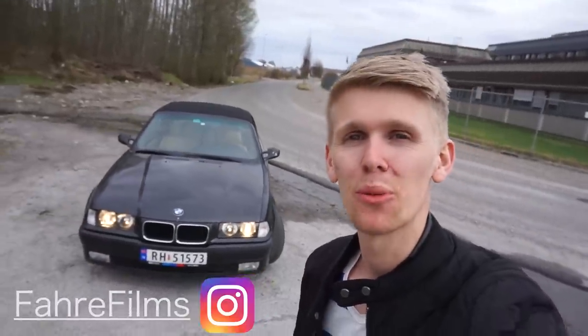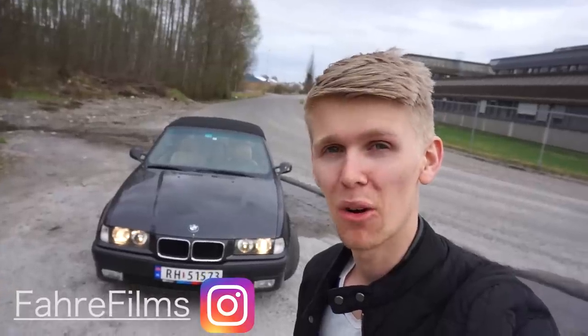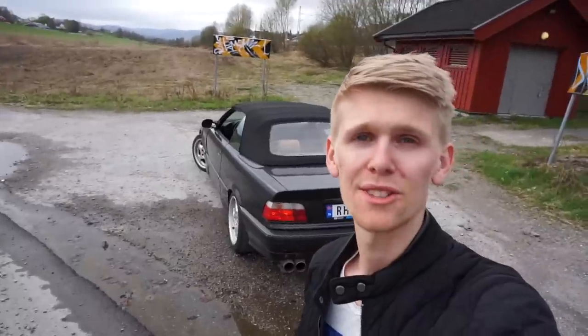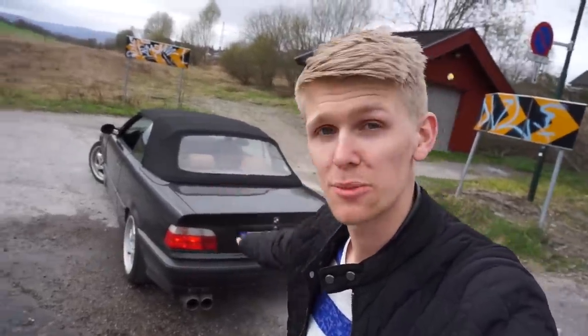Hello guys! In this episode we are going to figure out what is really the fastest — manual or automatic. This is the car, it's my E36 325. It's automatic now, but soon manual.